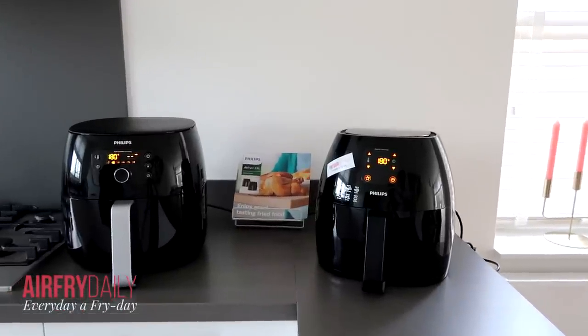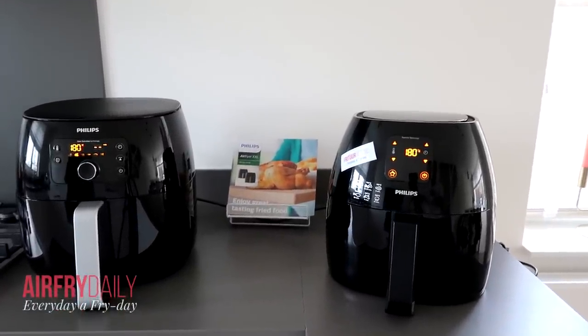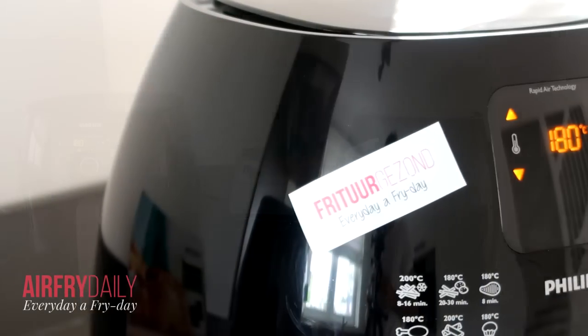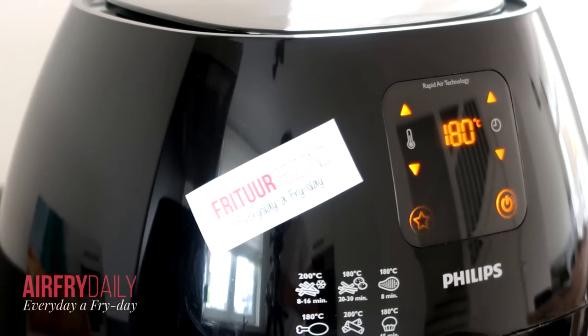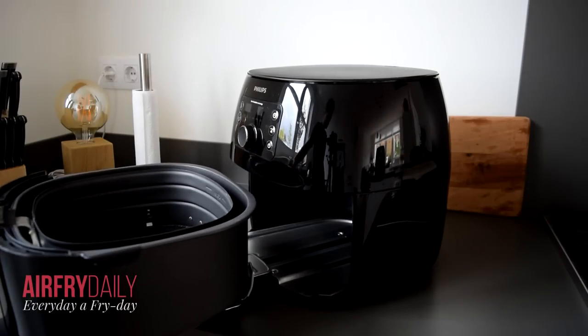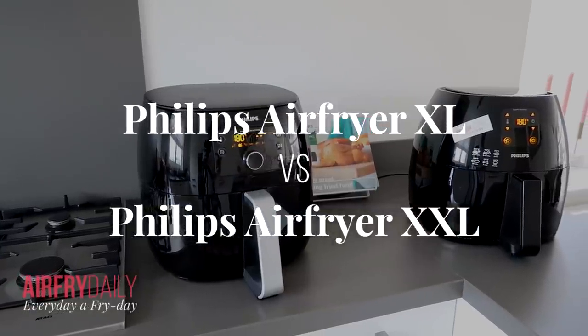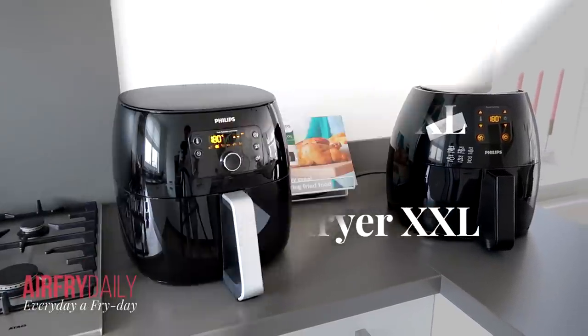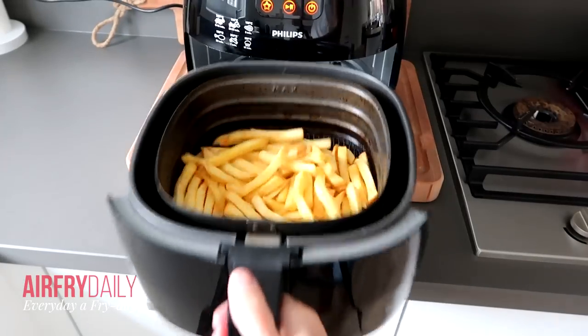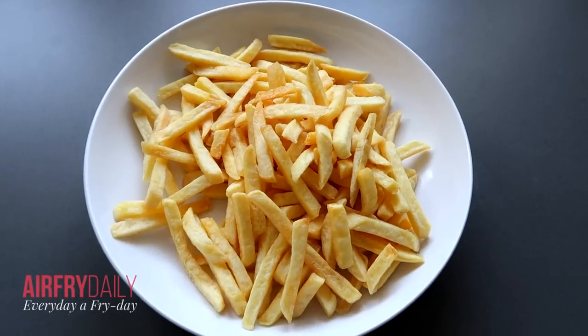When you want to buy an airfryer you come across the Philips airfryer, but what exactly is the difference between a Philips airfryer XXL and the Philips airfryer XL? Hi, I'm Pim from airfryerdaily.com. In this video I will show you all the differences and similarities between these two models and also show you how to make french fries with these airfryers — so let's check it out.